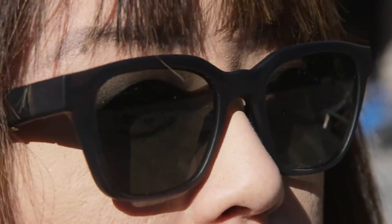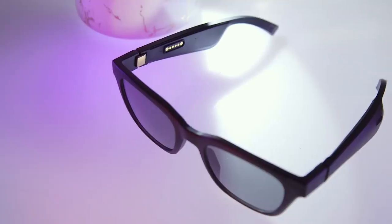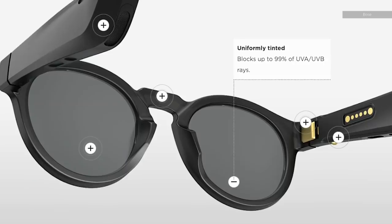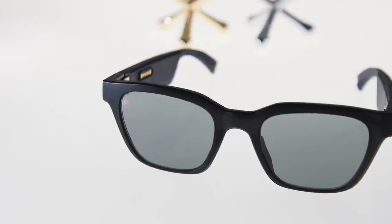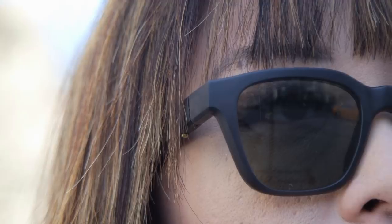Since these are sunglasses, you're presumably going to wear them in the sun. But should you have them on when it's raining or by a pool, you won't have to worry too much about getting them wet — the Frames are IPX2 water-resistant, meaning they'll survive a quick splash but aren't meant for going underwater. Like most sunglasses, the Frames filter out 99% of UVA and UVB rays, but they aren't polarized, so they won't protect against glare from reflective surfaces like snow or water.